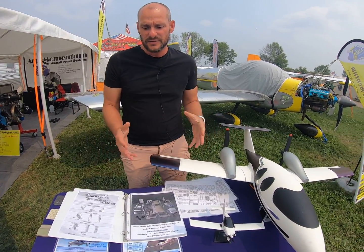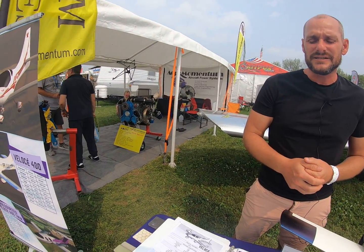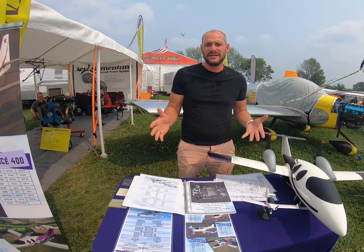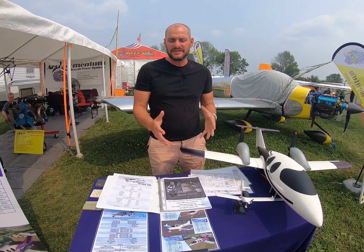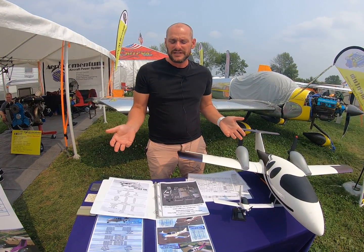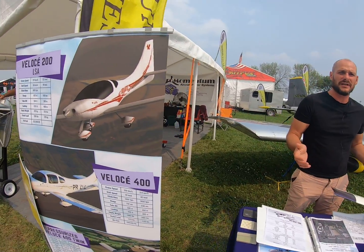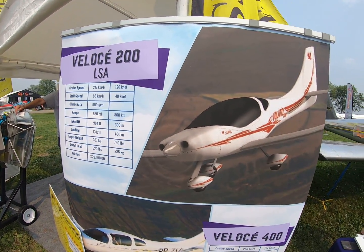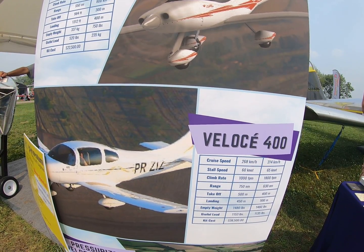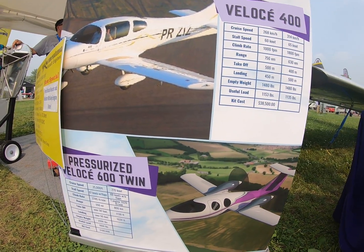We put Aero Momentum engines in them because they're the best engines I found for the price per horsepower, for reliability, for maintenance — everything you need — so that's why we're able to get amazing numbers. We can do over 200 knots in the four-seater burning 13 gallons of gas, and over 210 knots in the two-seater burning 11 gallons of gas. It's an amazing, inexpensive way to get into a flying plane fast — both fast in build time and fast in speed.